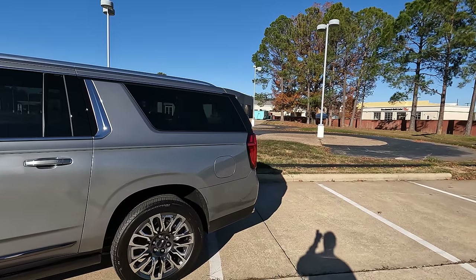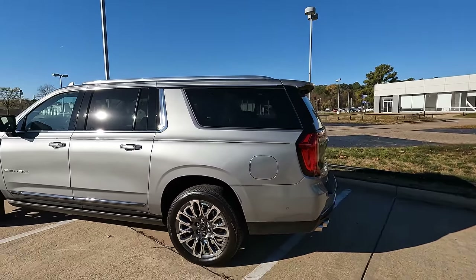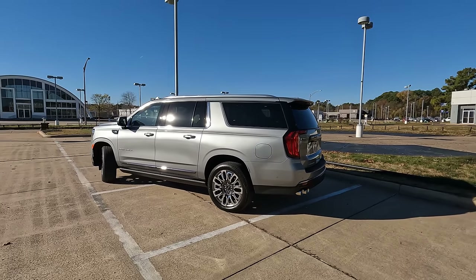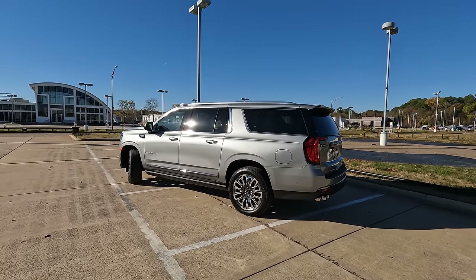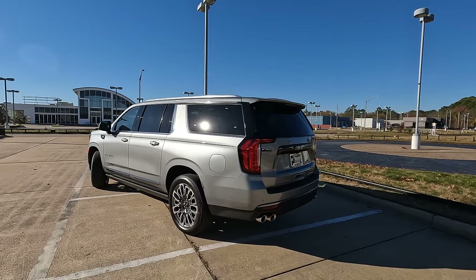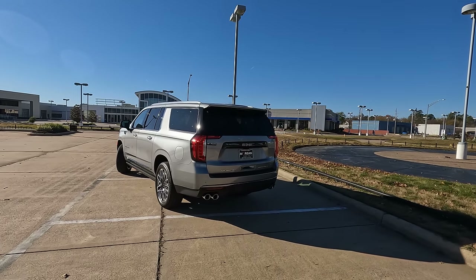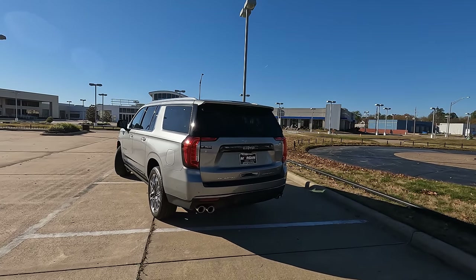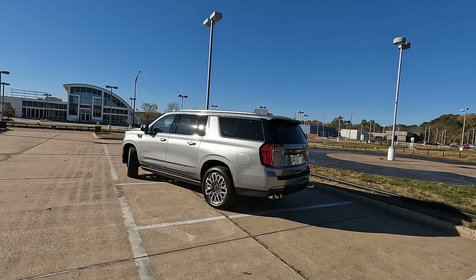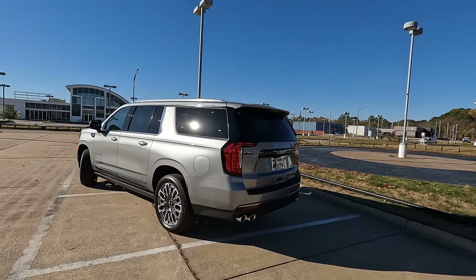I know there are people who say you have to run premium gas in these Denali Ultimates with the 6.2-liter V8. The truth is you don't have to — it's recommended, but you can run regular. You won't get the same mileage or performance, but that's not a big deal. When properly equipped, the Yukon XL will tow up to 8,200 pounds.